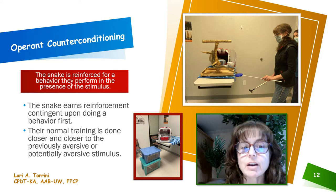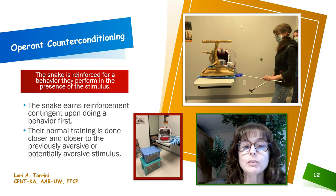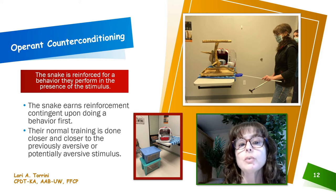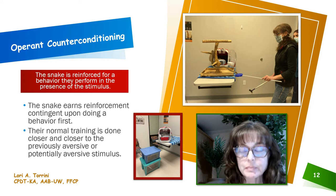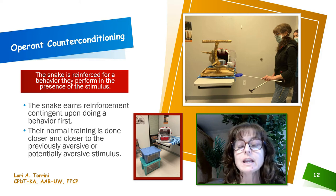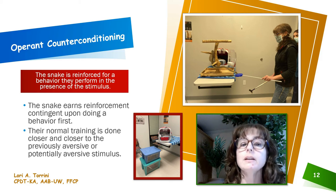Now let's talk about operant counter conditioning. With operant counter conditioning, earning a reward or experiencing reinforcement is contingent on the snake performing a behavior. We're taking a normal training exercise and doing it in the presence of the thing that scares them. The snake is reinforced for a behavior they perform in the presence of the stimulus. By performing a behavior they're comfortable with — something they've been trained to do, something routine — and getting reinforced for it in the presence of a potentially aversive stimulus, they learn to overcome that fear. Their normal training is done closer and closer to the previously aversive stimulus.